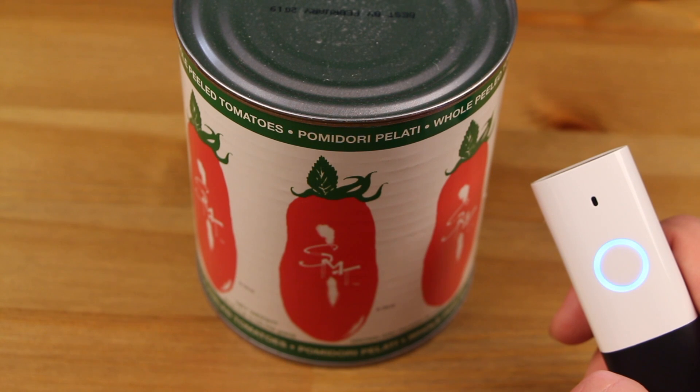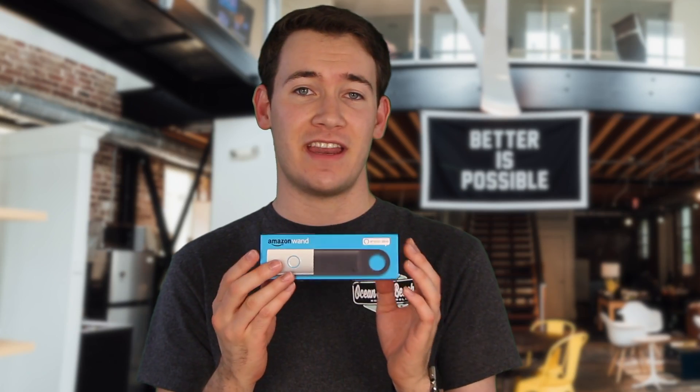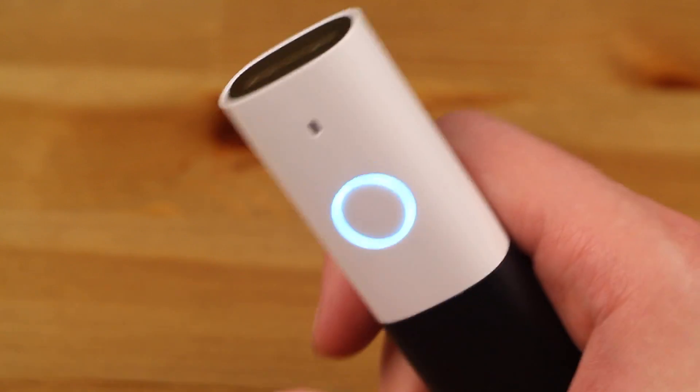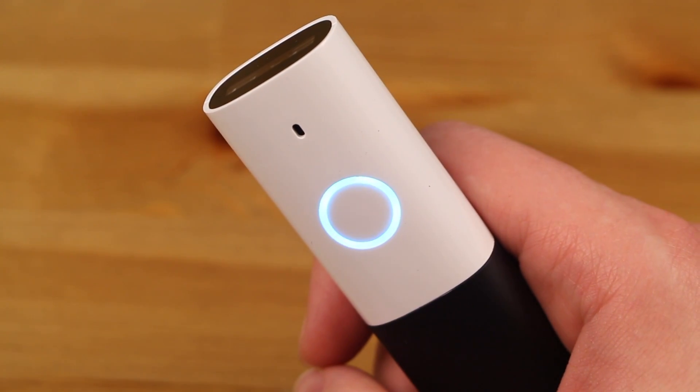See the Alexa app for more details. What Amazon has done now with the Amazon Dash Wand — and now I guess rebranded it the Amazon Wand — is they baked Alexa into this. Hey Alexa, what's up? Hello, it's 8:44 p.m.